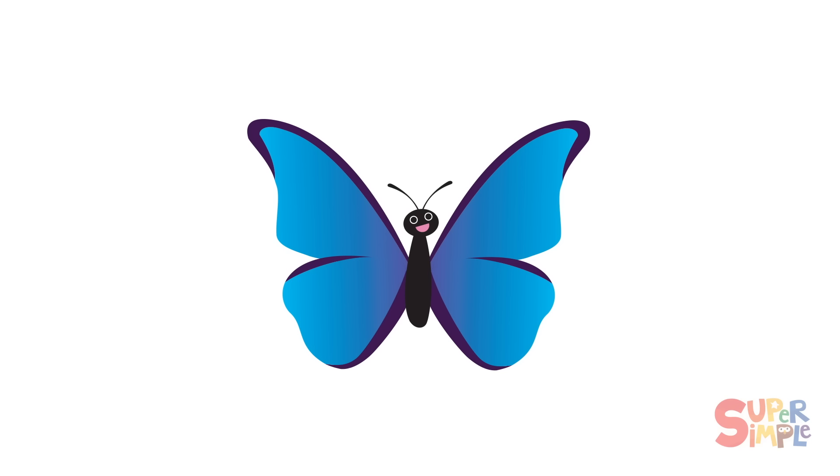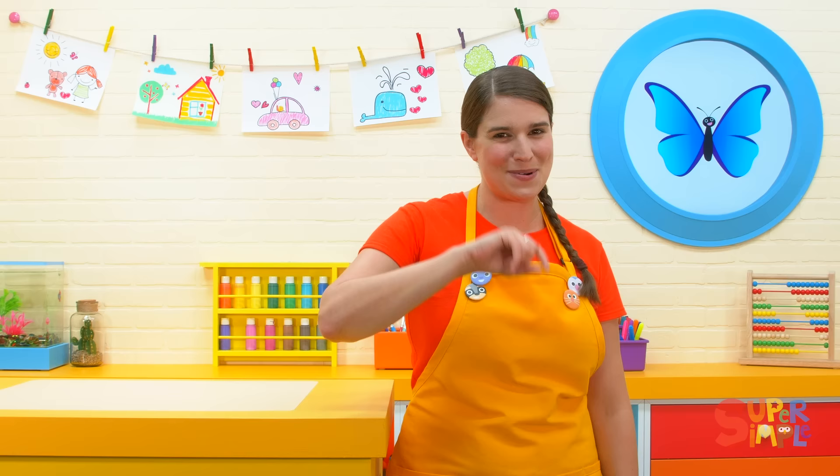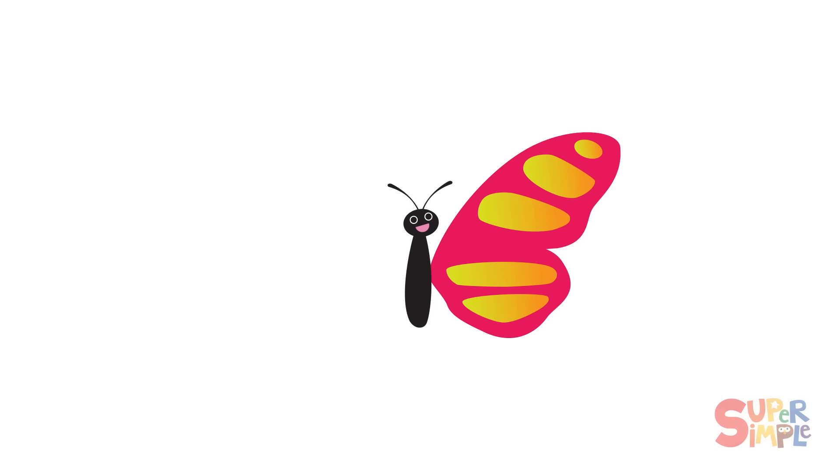Oh, is this a match? What do you think? I see blue and purple on both sides in the exact same places. They're perfectly symmetrical. It's a match. We did it. We found the perfect match for our butterfly.